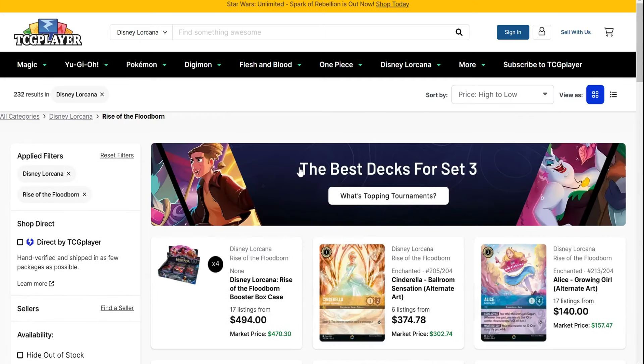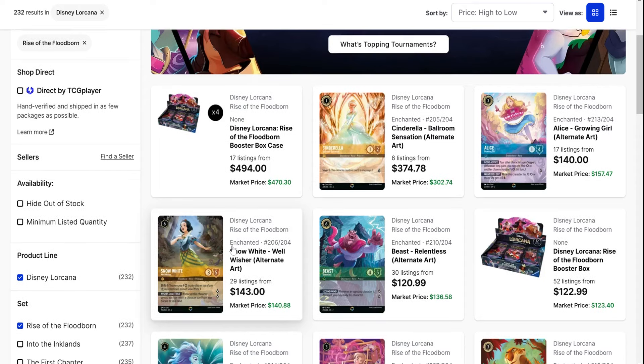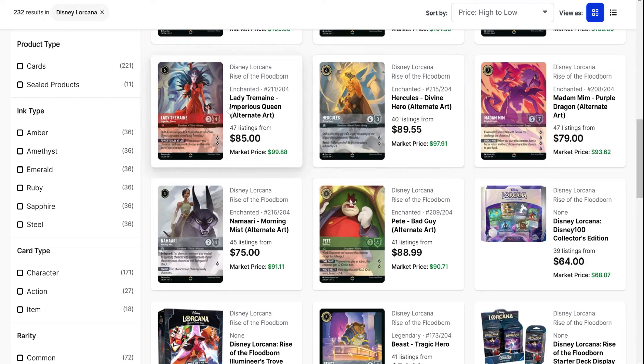Looking at set two, a lot of it's similar. We talked about Cinderella last time — she's jumped up again. The raw prices just don't correctly illustrate what this card is actually going for demand-wise. Her PSA 10s are going for about the same price as the Elsa Spirit of Winter PSA 10s, but you can buy her raw for half the price you can buy an Elsa. So her PSA 10s are almost a four times multiplier, whereas Elsa's are only a two. She's really the lone chase out of this set — they went with some older, less popular heroines like Alice and Snow White in the enchanted spots. The rest of these are not going to be anything people collect. Lady Tremaine is very nice playability-wise, but we've not seen playability move the needle on a lot of these.